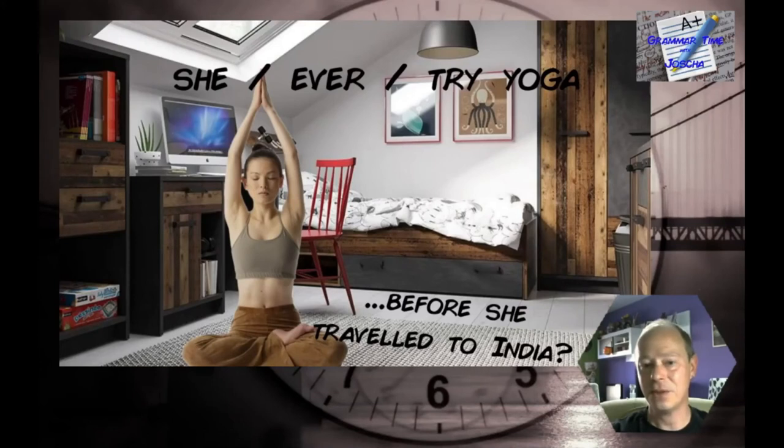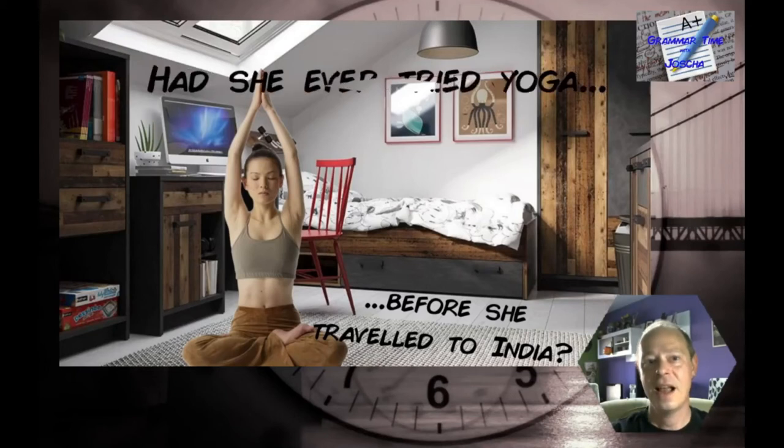Another question: 'She ever tried yoga before she traveled to India?' The answer: 'Had she ever tried yoga before she traveled to India?' Well done!